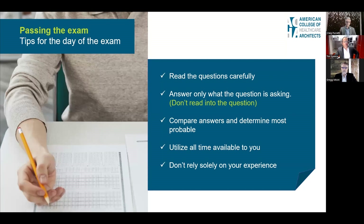Before we start, we want to review a couple of tips for passing the exam. First, read the questions carefully. Second, answer only what the question is asking — don't read into the question. Third, compare answers and determine the most probable. You will get some questions where it looks like there are multiple right answers, so you have to determine what is most probable. Utilize all the time available to you, and don't rely solely on your experience.